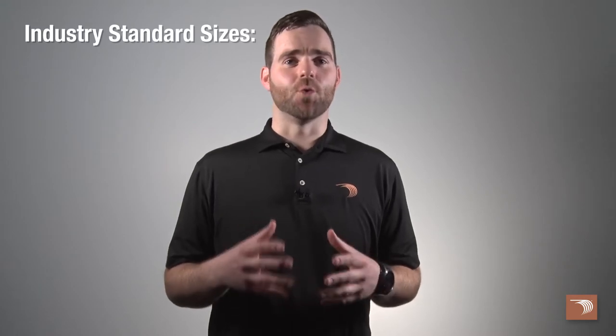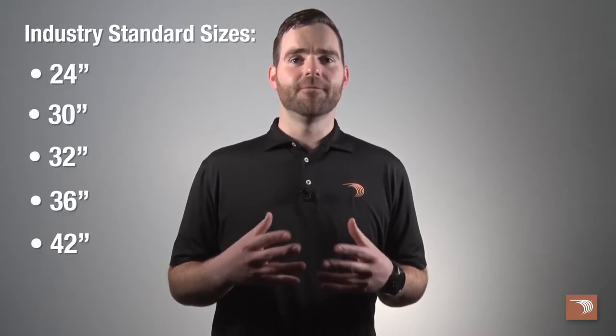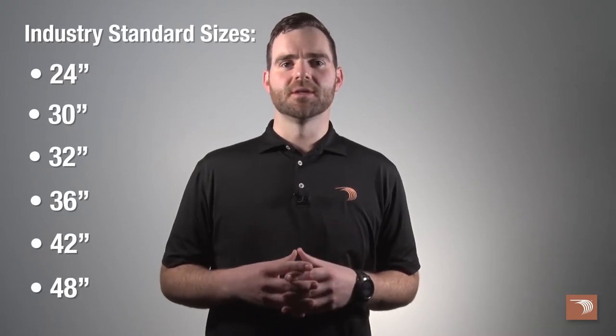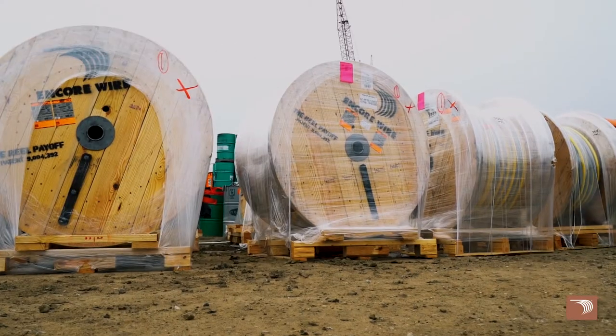Our reel payoff comes in industry standard sizes of 24, 30, 32, 36, 42, and 48 inches. The warehouse and jobsite-friendly four-way pallet reduces material handling cost and possible damage to the wire.